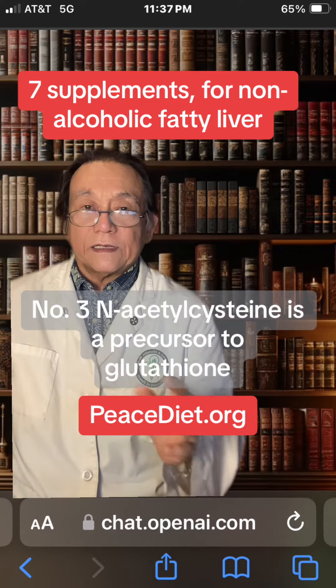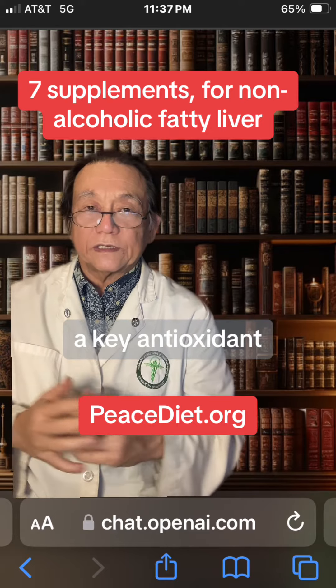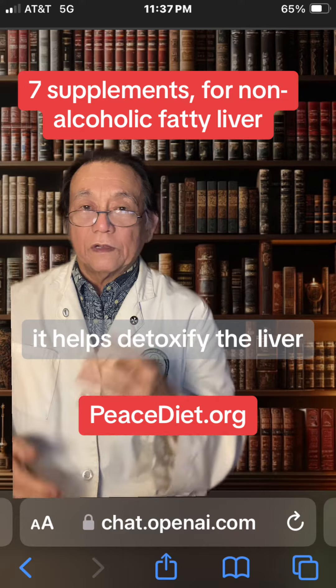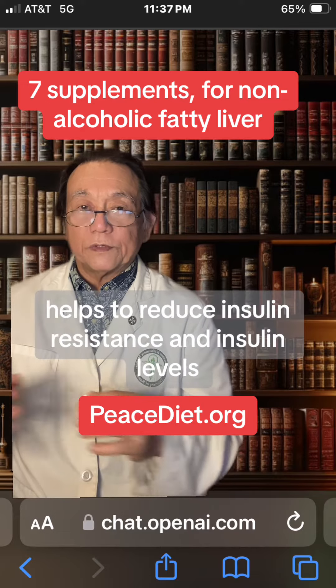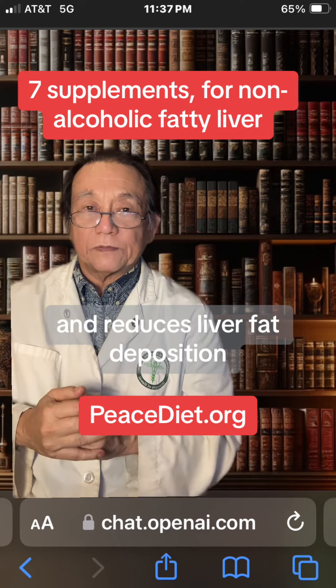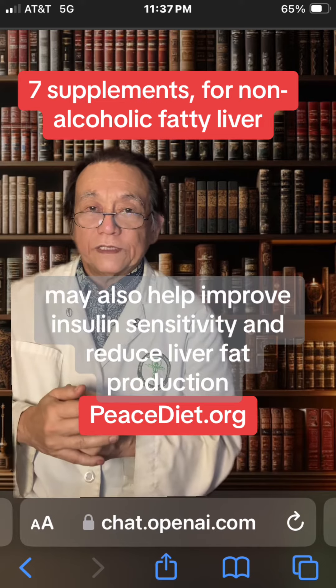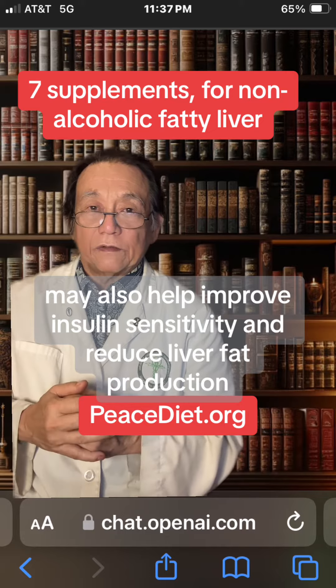Number three, N-acetylcysteine is a precursor to glutathione, a key antioxidant that helps detoxify the liver. Number four, berberine helps to reduce insulin resistance and insulin levels, and reduces liver fat deposition. Number five, alpha-lipoic acid may also help improve insulin sensitivity and reduce liver fat production.